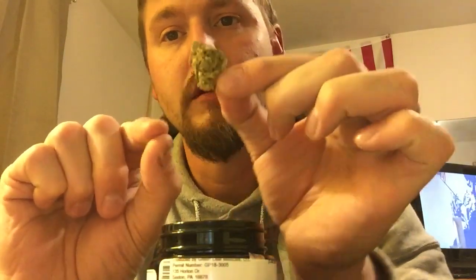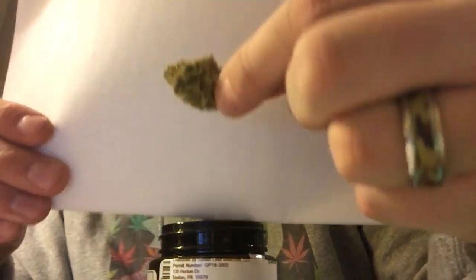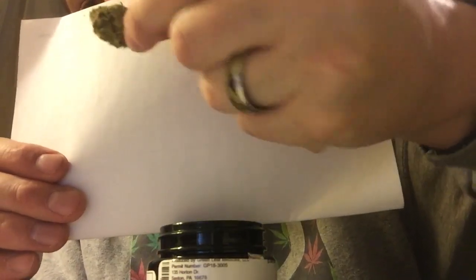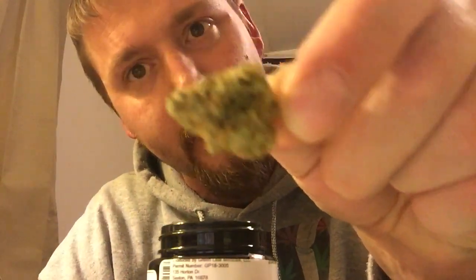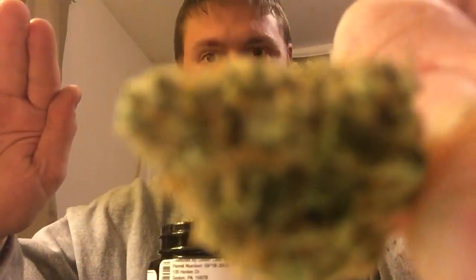Oh, that is extremely dank — very skunky. Not impressed with the size of the buds, a bunch of little popcorn buds, but there's a bunch of them in there — it's a pretty full little jar. These are looking really nice. Let me get them in the light. They're very sugary, very crystal-y, with red hairs. You can definitely see the trichomes — very, very pretty. Smell-o-vision — oh man, that just smells so good. The dankness.